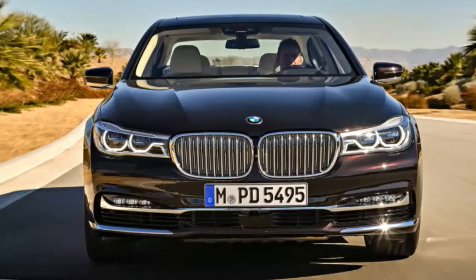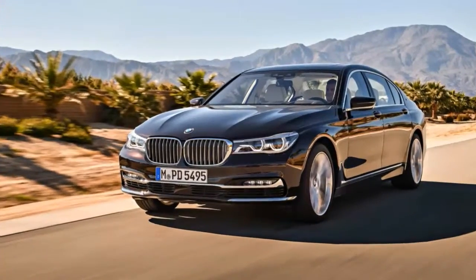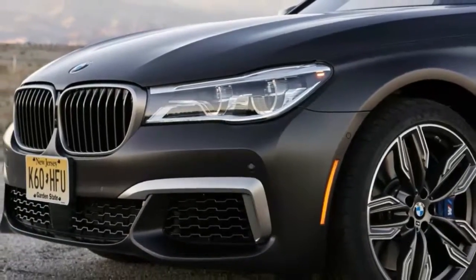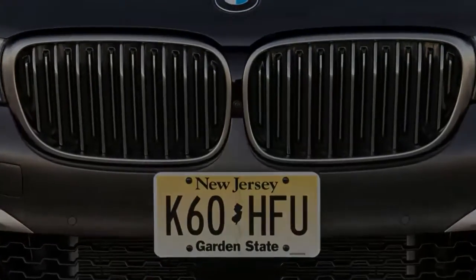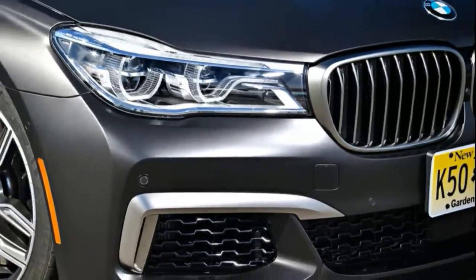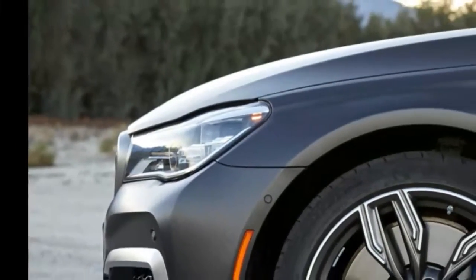BMW still hasn't built an M7, but here is the M760i xDrive to almost satisfy that craving. Think of it as the epidermis of an M5 stretched thin over a big, twin-turbo V12-powered, all-wheel-drive 7 Series. It's a translucent layer of M over a car optimized for transporting the Norwegian Minister of Finance to meetings of the International Monetary Fund.